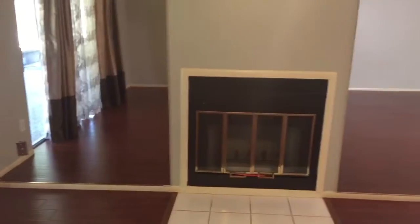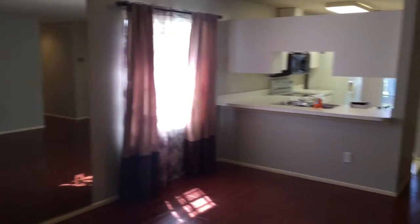Floor tiles appear decent, no issues. Coming into the living room — very little if any marks on walls, flooring is in good shape, window coverings good, fireplace good. Going into the kitchen.